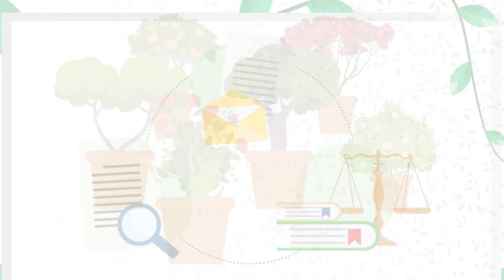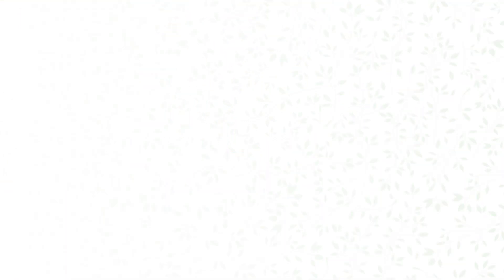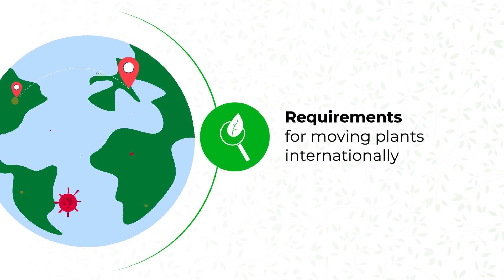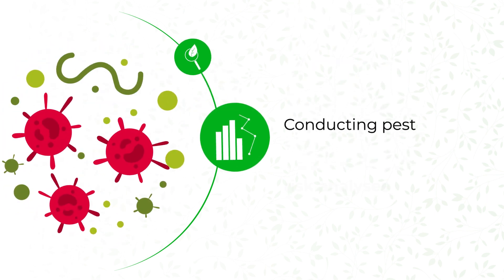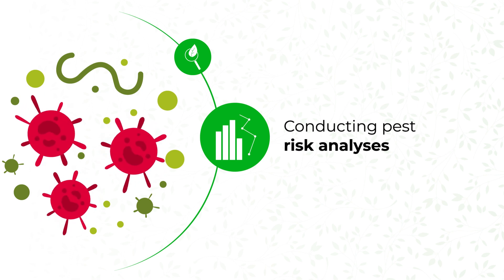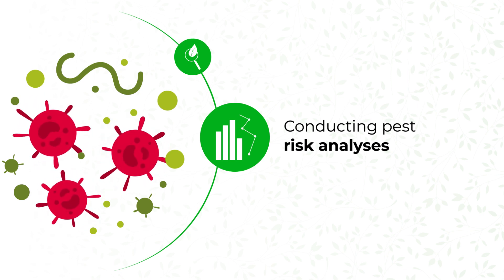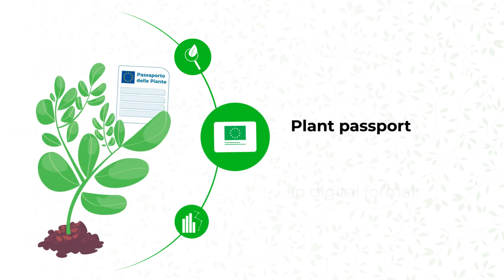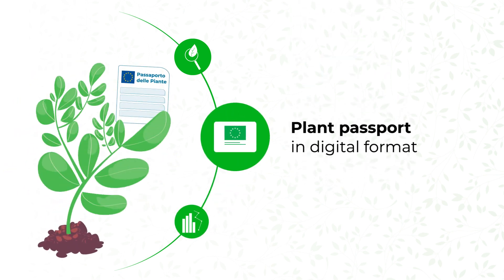Three sections answer your information needs and help you learn about current regulations. One: researching the requirements for moving plants internationally. Two: conducting pest risk analyses, identifying any critical points in the production process and the containment measures to be adopted. Three: downloading the plant passport in digital format, in accordance with relevant European regulations, which contains official information for exporting plants.